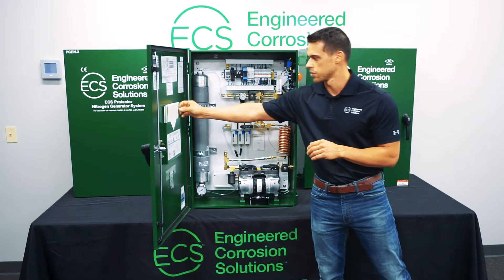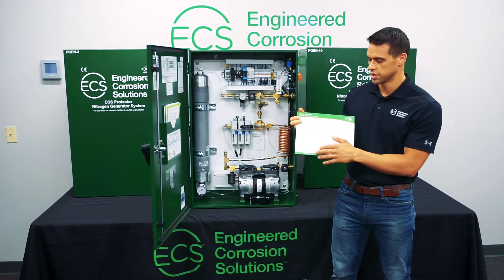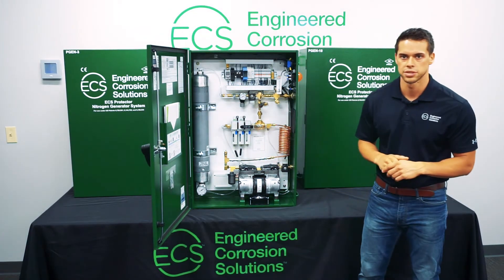When you receive your generator, we have a step-by-step quick commissioning checklist that you can run through to make sure the system is set up correctly. If you still have any questions, you can visit our website at www.ecscorrosion.com.